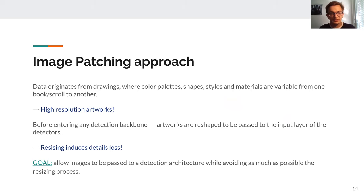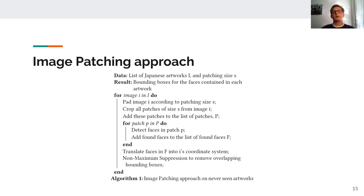Now I want to talk more about the image patching approach. Our data originates from drawings where color palettes, shapes, styles, and materials vary from one scroll to another. All these artworks are pretty high resolution, and before entering any backbone for detection they need to be reshaped, inducing detail loss even when the aspect ratio is kept. Our goal was to allow images to be passed to a detection architecture while avoiding as much as possible this resizing process.